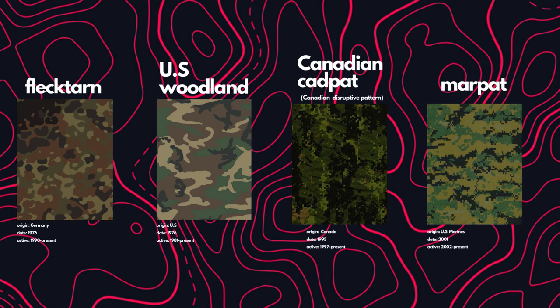It's getting phased out now for more modern camouflages like the Canadian CADPAT — the Canadian disruptive pattern. Created in 1995 and active from 1997 to the present. It uses a digital pattern which you wouldn't see in nature, but it's very easy to stitch together and works very well in woodland conditions. It's so good that the U.S. Marines copied it — originally created in 2001 and implemented in 2002. Marines still use it, as does MARPAT.